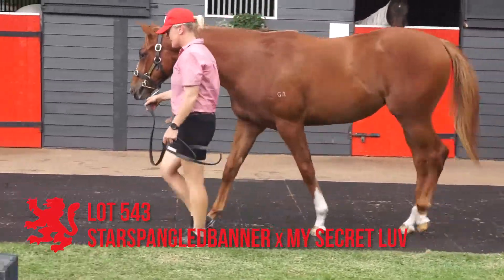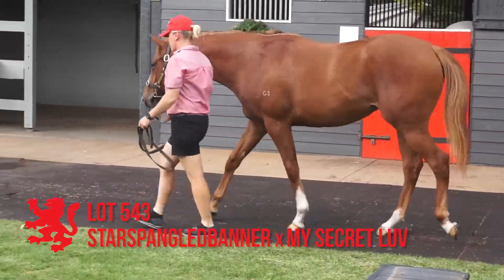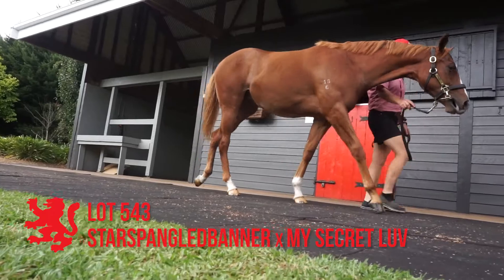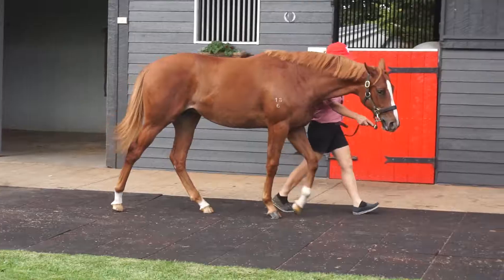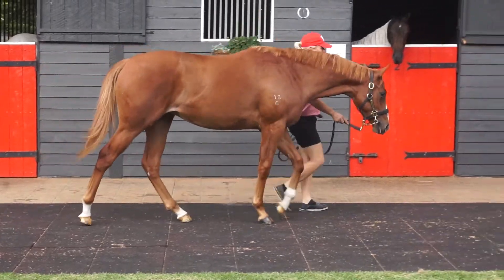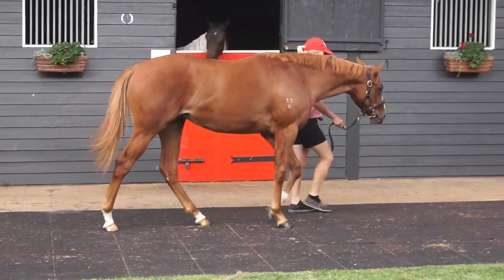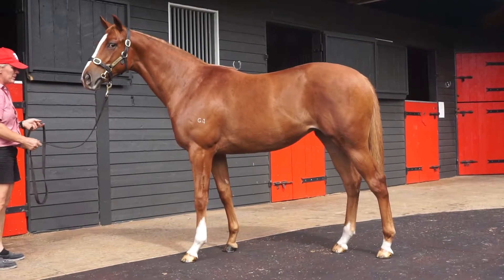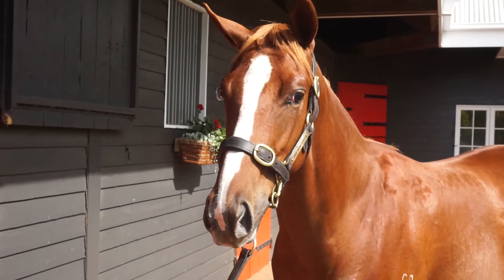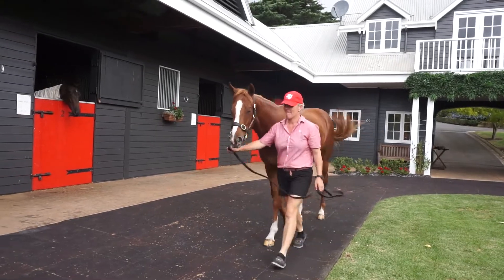Lot 543, the Star Spangled Banner My Secret Love filly. Good size and body, this filly. Correct enough, a little bit upright in front, action okay. Star Spangled Banner doing a good job from restricted opportunities at stud. She's a little bit of a plain Jane at first appearance, but when you look into her I think there's very little wrong with her. Tidy enough, and carries herself well enough.